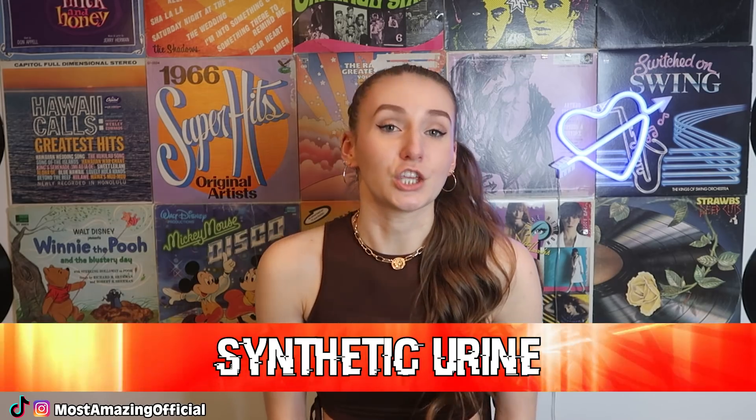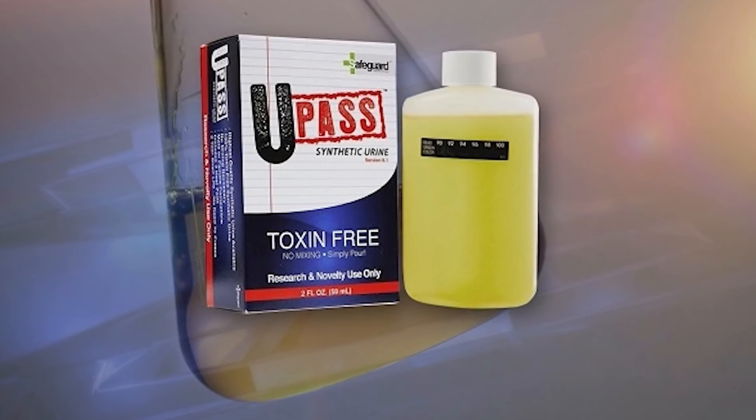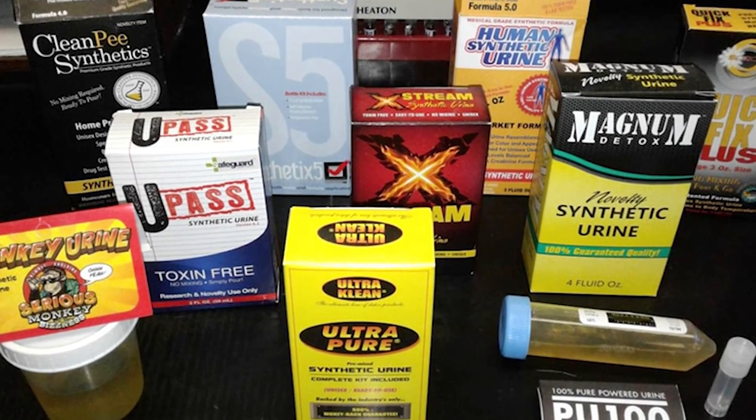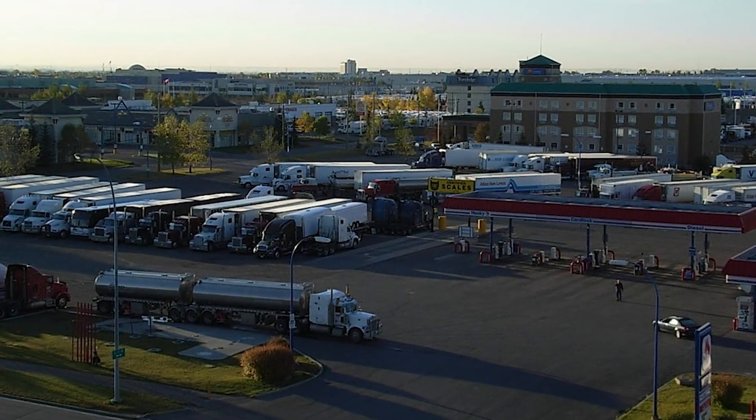In our ninth spot, we have synthetic urine. Apparently, the market for fake pee is so high that sellers can't keep up. The reason people sell this is for people undergoing drug tests — if they do have drugs in their system but want to cheat the test to make it look like they're clean, they'll buy synthetic urine. Apparently it's most commonly sold at truck stops. For some, it's easier to just buy fake pee than convince people to pee in a cup for them.